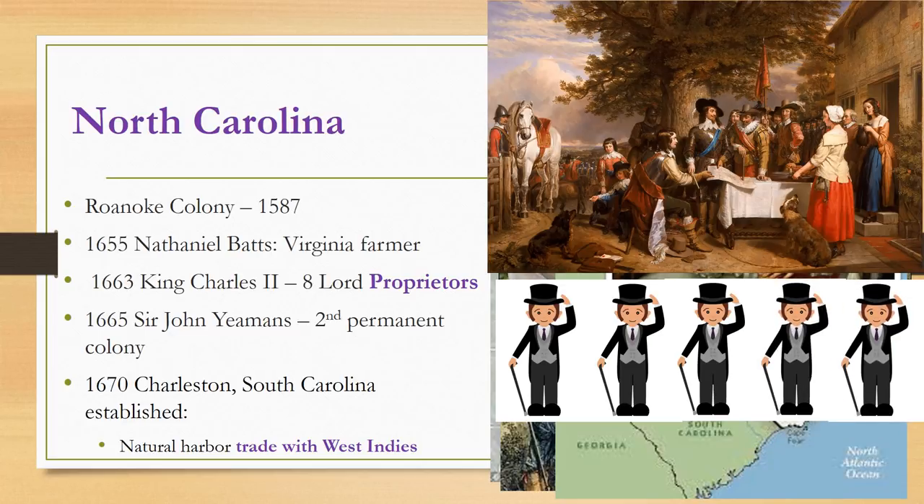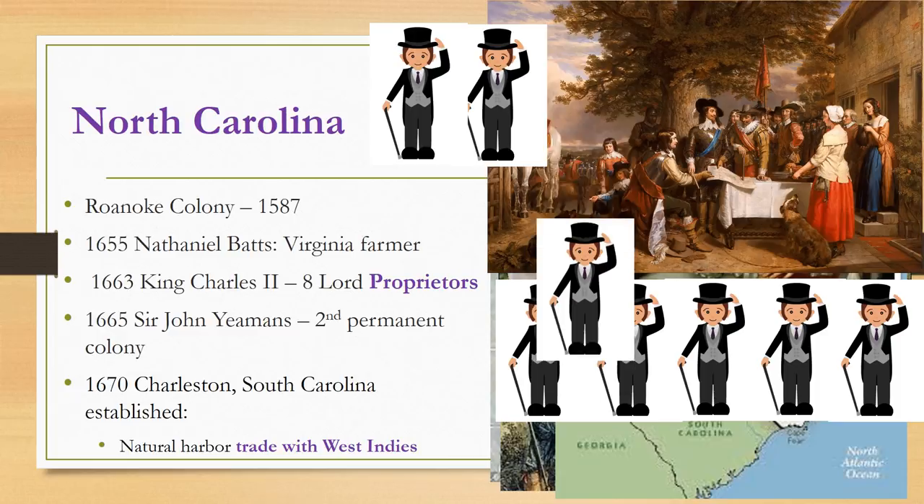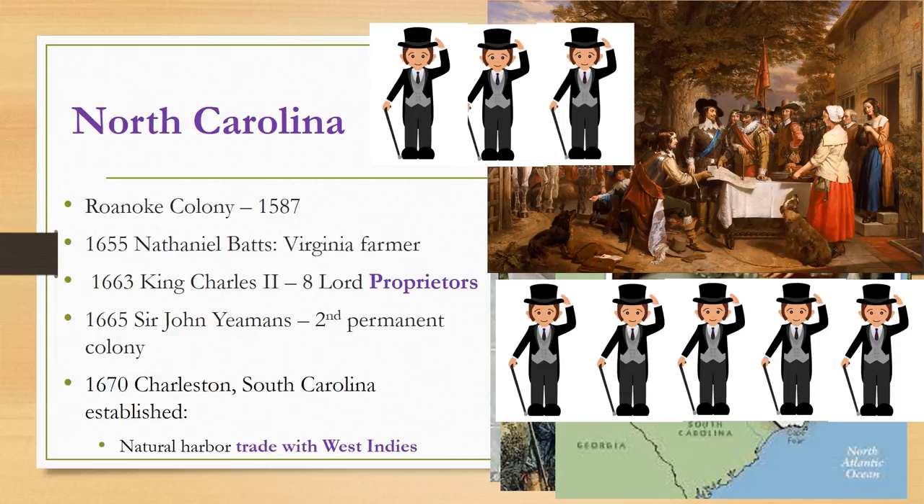In 1663, King Charles II awarded eight noblemen called the Lord Proprietors the Province of Carolina, named after the king in appreciation of their efforts in helping him regain the throne of England. At the time, the Province of Carolina included both present-day North and South Carolina. Draw a picture of the king granting the land to all of his Lord Proprietors.